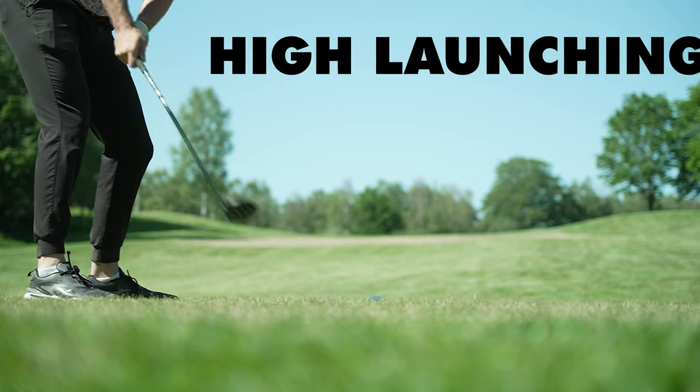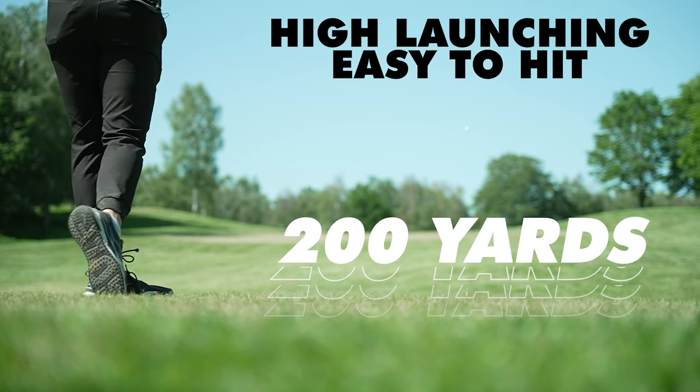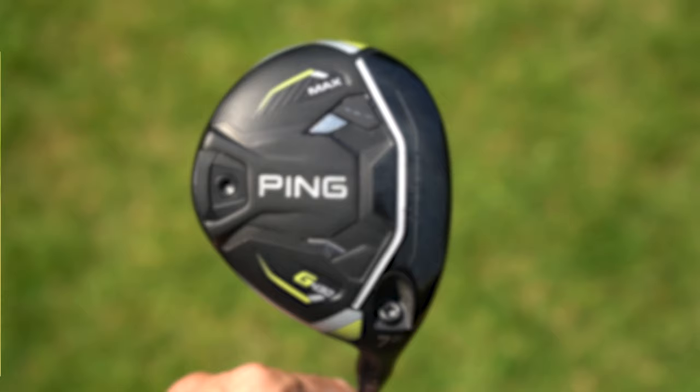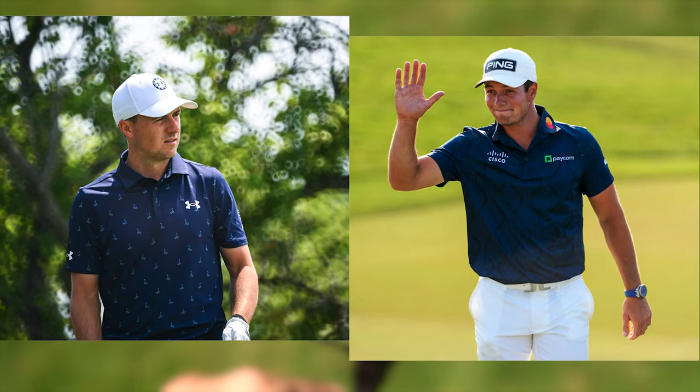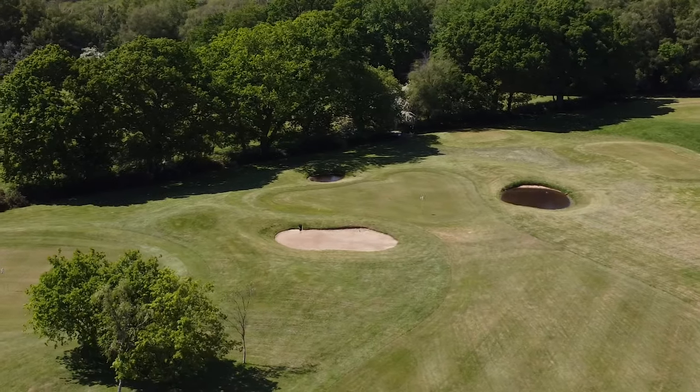This will be a high-launching, easy-to-hit golf club that will probably go about 200 yards for the average golfer and over 225 yards for a PGA Tour professional. PGA Tour players such as Victor Hovland and Jordan Spieth play a 7-wood, and I'm going to play the PING G430 7-wood in this video at Manning's Heath. Let's see how I get on.